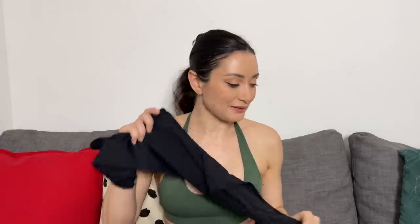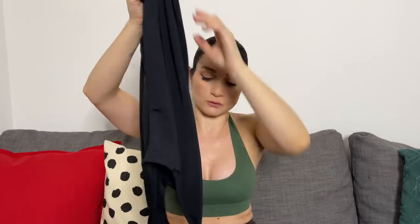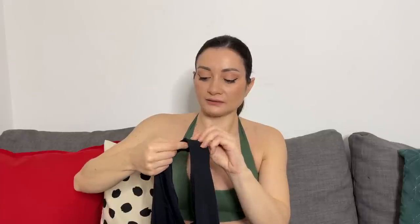Next is the Spirice Halter Neck Tank Top Bodysuit for Women. Price is $29.99, original price was $42.99 — quite a good discount. This is a proper bodysuit you can wear with clothes because it has a snap opening at the bottom, unlike the swimsuits. It comes in several colors: pink, purple, blue, light blue, burgundy, and more.